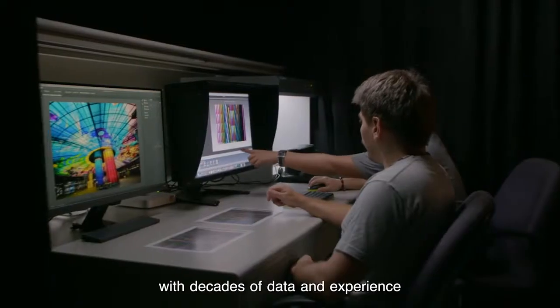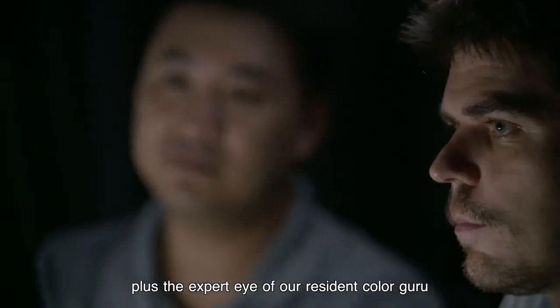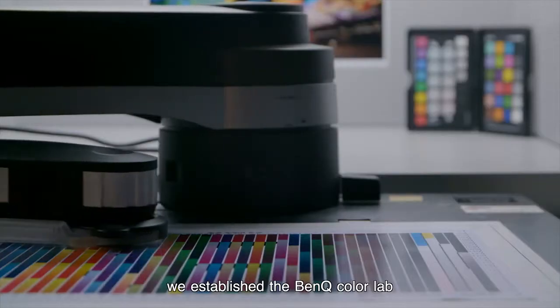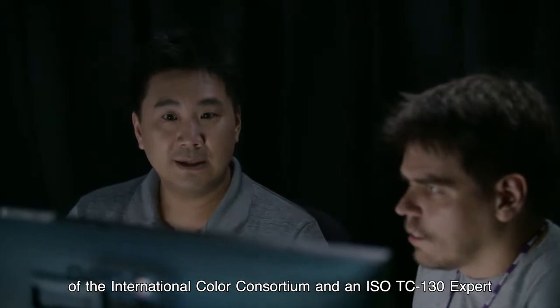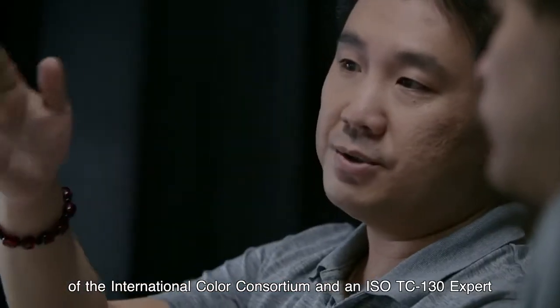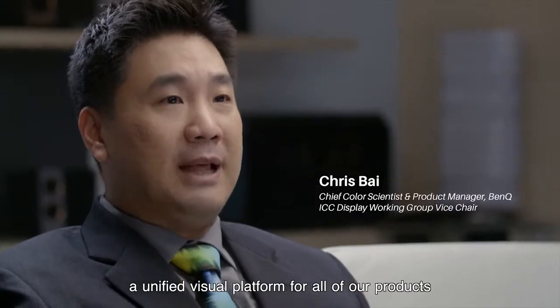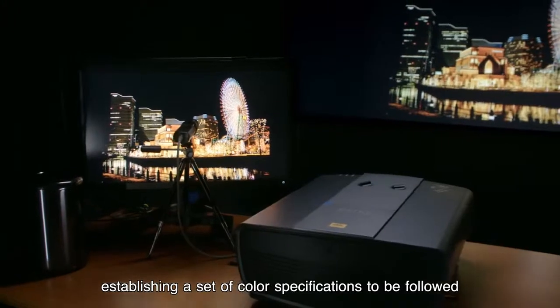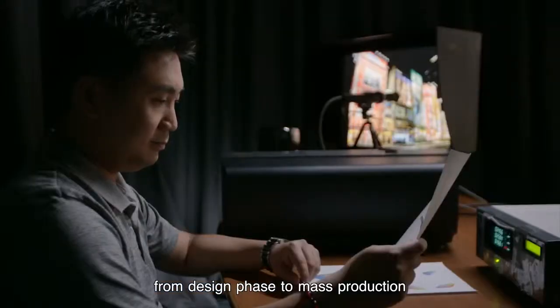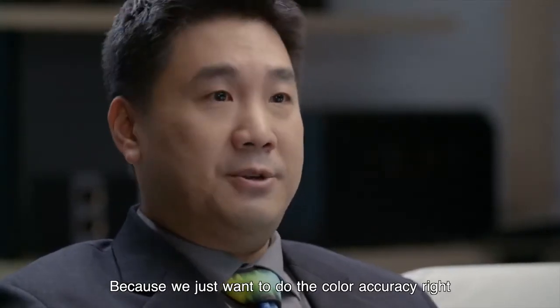In 2015, with decades of data and experience, plus the expert eye of our resident color guru, we established the BenQ Color Lab. Chris is Vice Chair of the Display Working Group of the International Color Consortium and an ISO TC-130 expert. What we like to create is a company-wide ColorDNA — a unified visual platform for all of our products. I spent three years to establish a set of color specifications to be followed, from the designing phase to mass production, because we just want to do the color accuracy right.